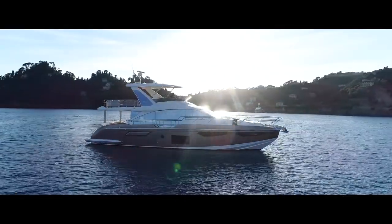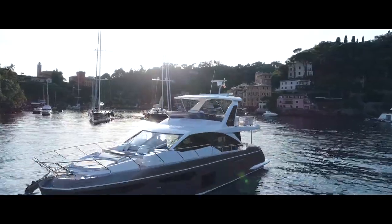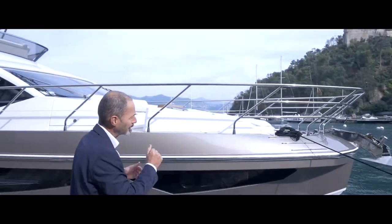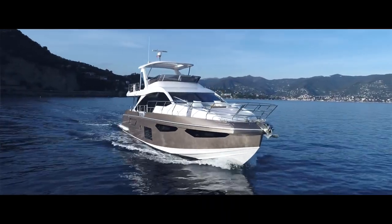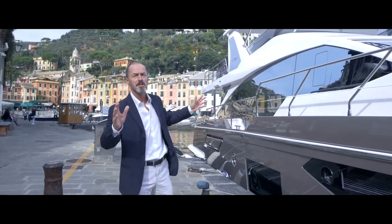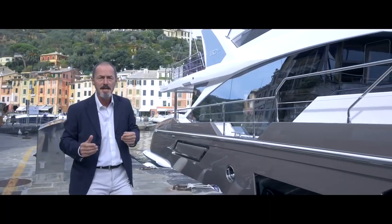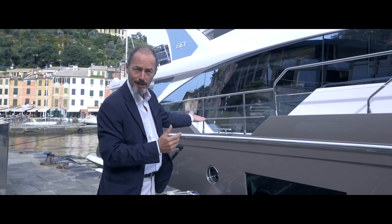Sporty lines and larger volumes characterize this new generation of Azimut yachts, designed by Stefano Reggiani. Exterior features that lend the Azimut 60 its distinctive profile include the vertical bow and the newly designed larger windows, which on the starboard side are full height, offering unprecedented views of the sea — thanks also to this cut-out in the bulwark.